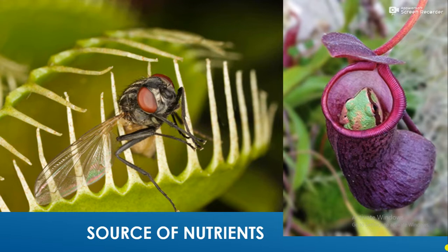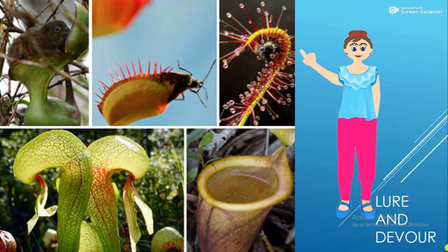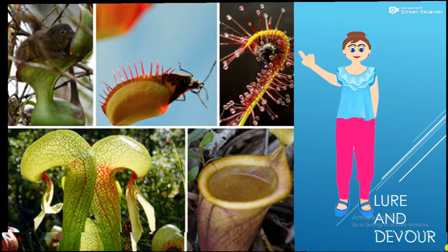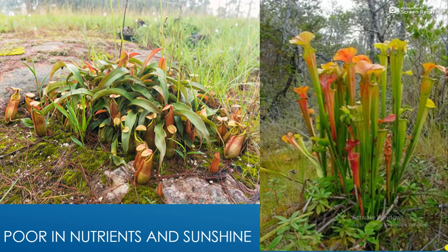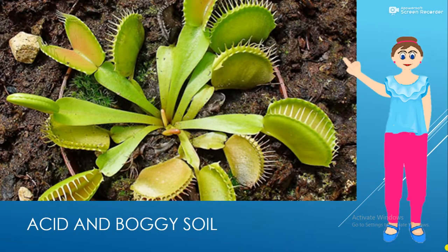Carnivorous plants feed on insects and other small animals. In addition to producing food in their leaves by photosynthesis, carnivorous plants get at least part of their nutrition from insects they lure and devour. They live in areas poor in nutrients or sunshine, and gain energy in other ways. The nutrients absorbed from trapped insects enable carnivorous plants to thrive in acid boggy soils that lack essential nutrients, especially nitrates, where most other plants could not survive.